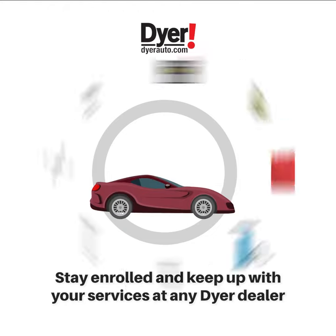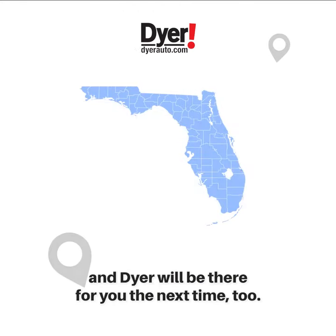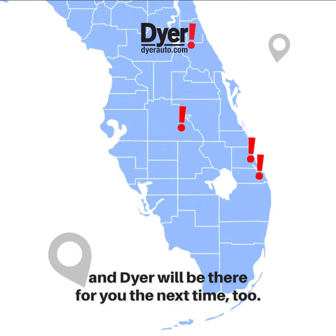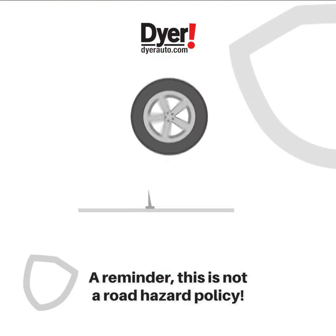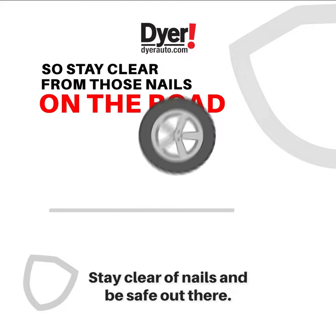Stay enrolled in the program by simply keeping up with your factory-recommended services at any of Dyer's service departments, and Dyer will be there for you the next time, too. Just a friendly reminder, this is not a road hazard policy, so stay clear of those nails on the road and be safe out there.